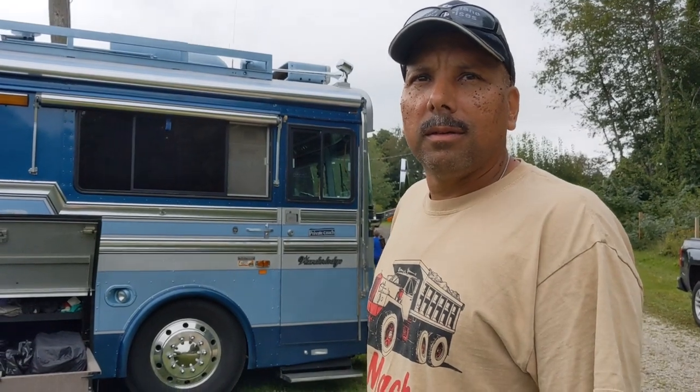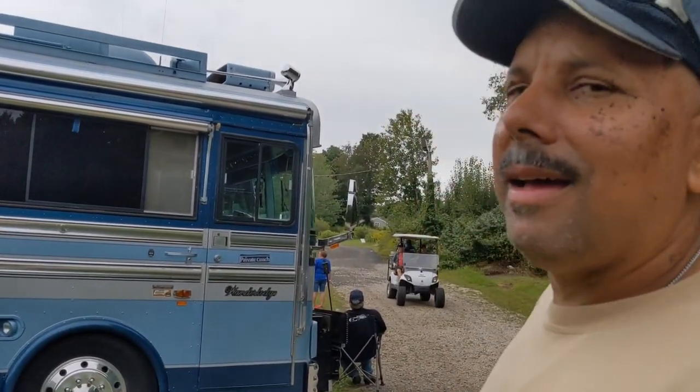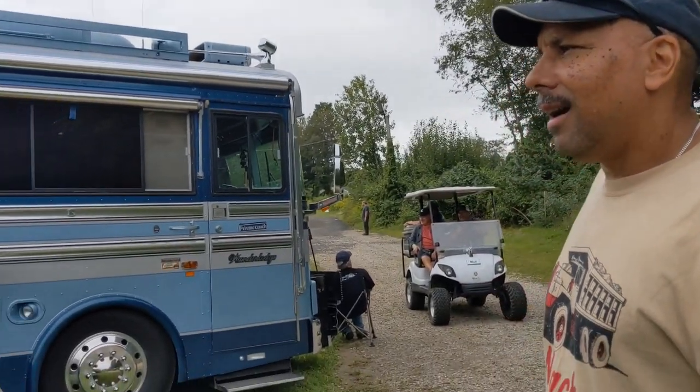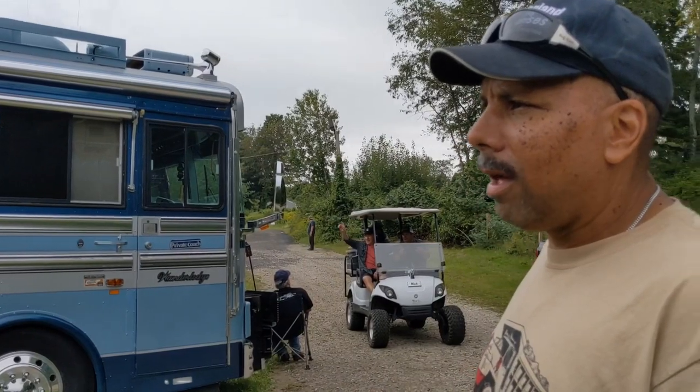Can you show me around your bus? Do you call it a bus, motor home, or RV? The proper terminology is a motor coach, but I refer to it as a bus. It's a 1987 Bluebird Wanderlodge motor coach.